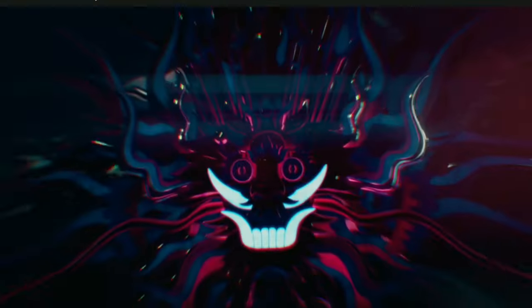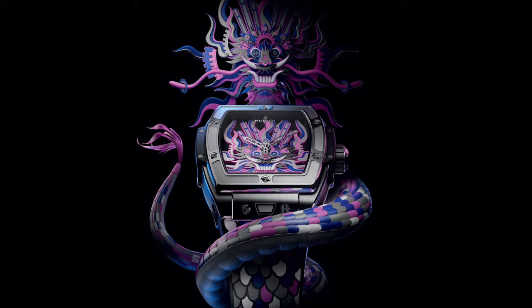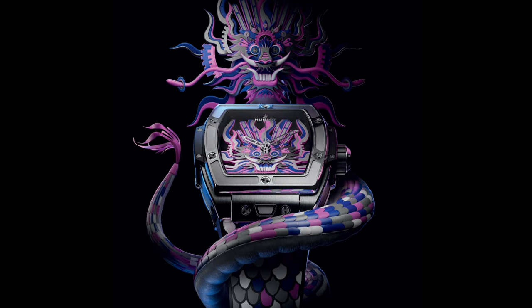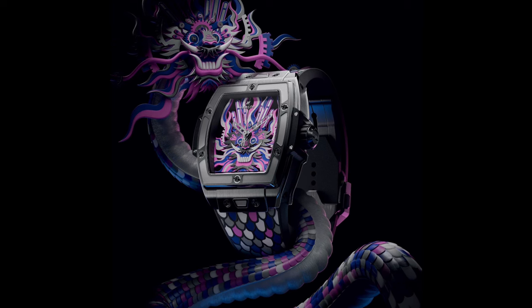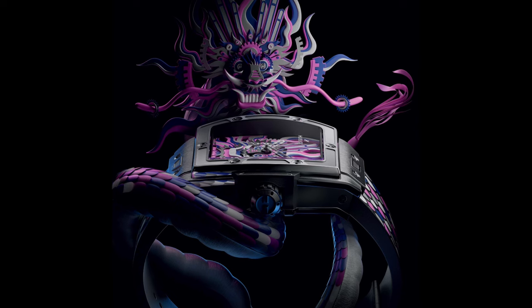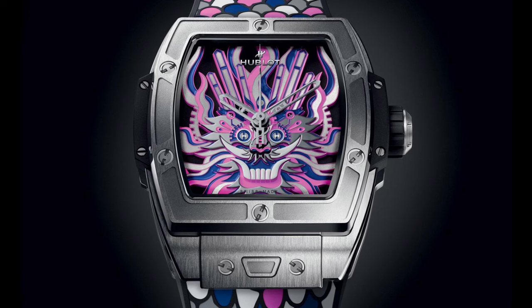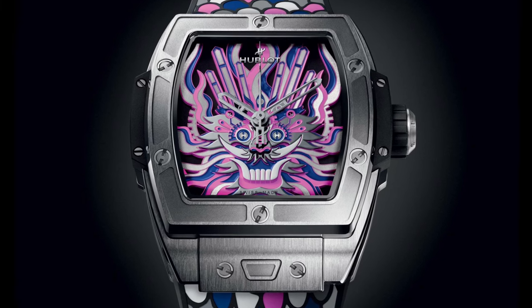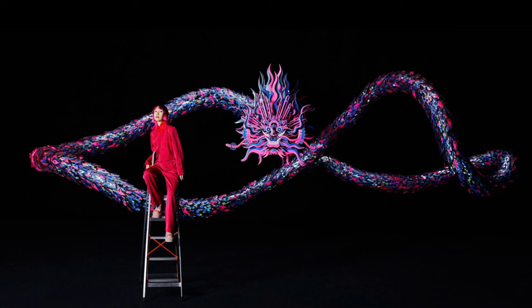Hublot presents the Spirit of Big Bang Titanium Dragon, featuring a boldly colored dial inspired by artist Chen Fenwen. The meticulous artistry underscores Hublot's dedication to the art of fusion. Every element of the watch, from hands and cogs to screws, is meticulously arranged in multidimensional layers, creating a three-dimensional representation of a dragon intricately crafted by Chen Fenwen using the ancient technique of paper cutting.